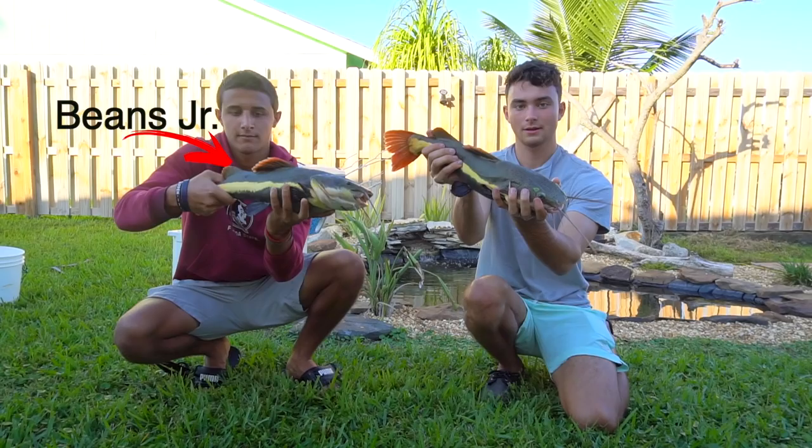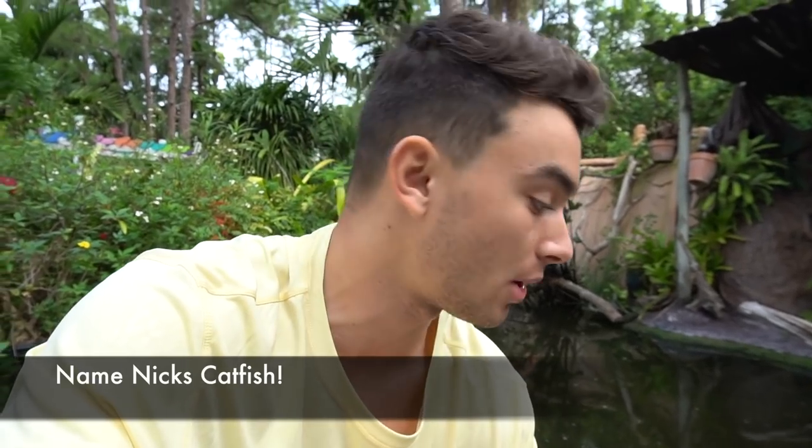We're back the next day after filming everything yesterday, and I want you guys to name one of the catfish we put in Nick's pond. One of them is already named Beans Junior, after Nick's old red tail catfish which is massive and is at Catch 'Em All's house right now. Go down below and name the other catfish. Now it's time to feed my fish back at the big pond — it's still a little murky from yesterday, so you probably won't be able to see everything.